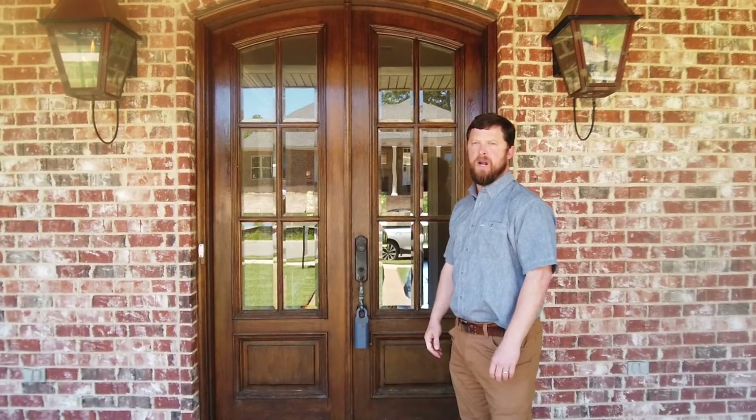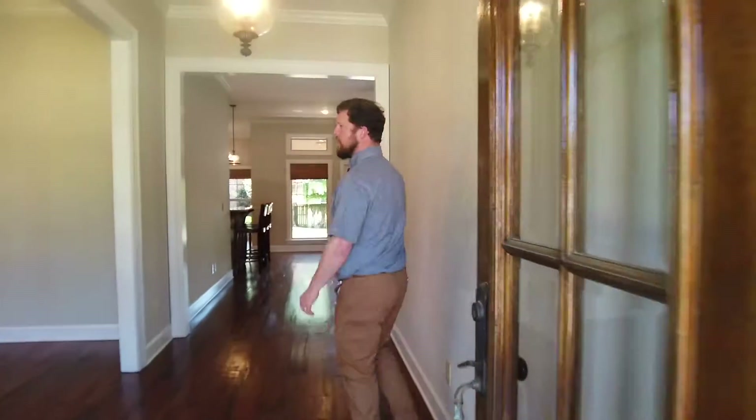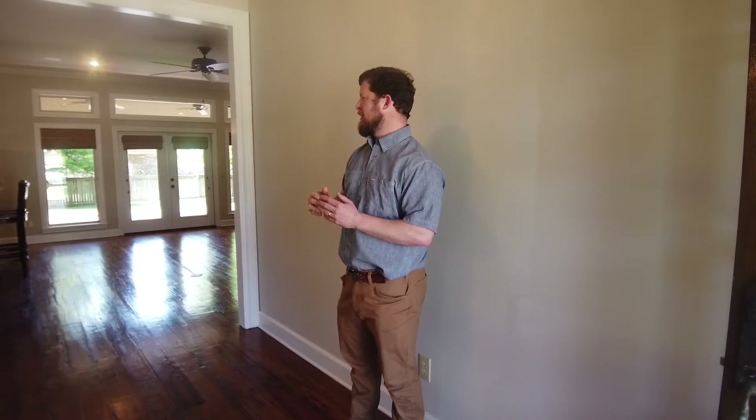Hey, I'm Kane Overstreet with Overstreet Properties. Let's go check out 105 Autumn Woods here in Huntington Park. This house is 3,847 square feet. It's got four bedrooms and four and a half baths with a bonus room that could also be used as a fifth bedroom or flex space as needed.